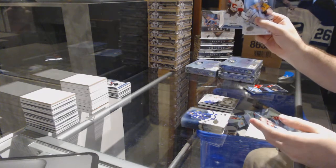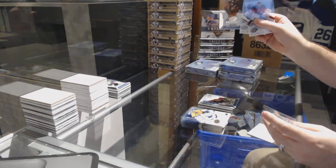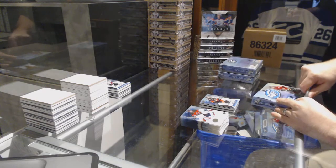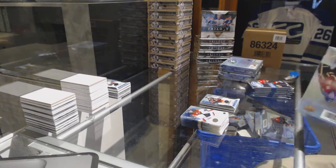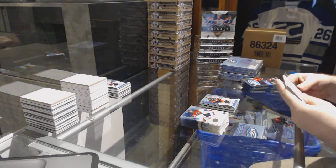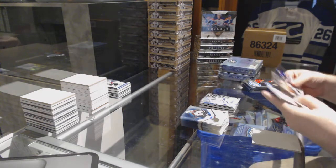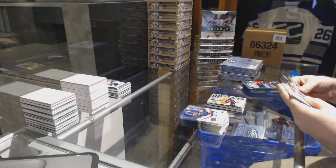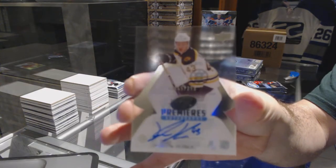We've got a $12.99 Mark Jankowski for the Calgary Flames rookie, and a $12.99 Joseph Cramarosa for the Anaheim Ducks. We've got a sub-zero of Ben Bishop for the Tampa Bay Lightning. Sub-zero for the Philadelphia Flyers. Ice Premiers Auto for the Boston Bruins at $2.99 — Danton Heinen.